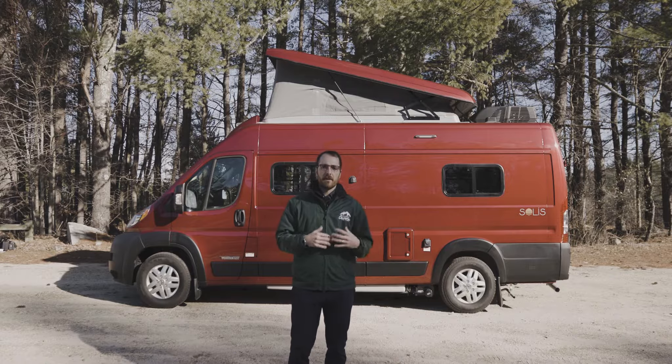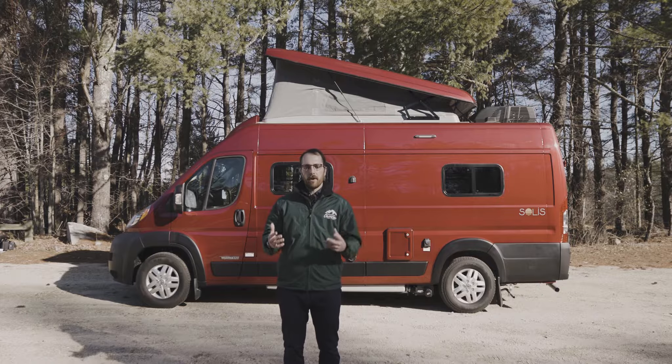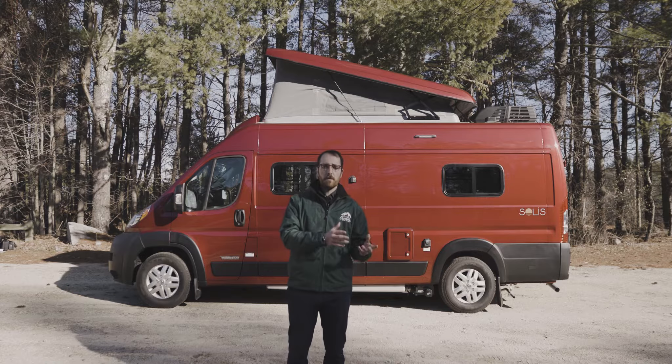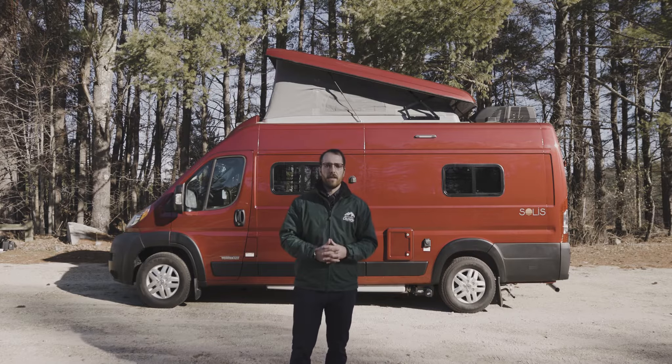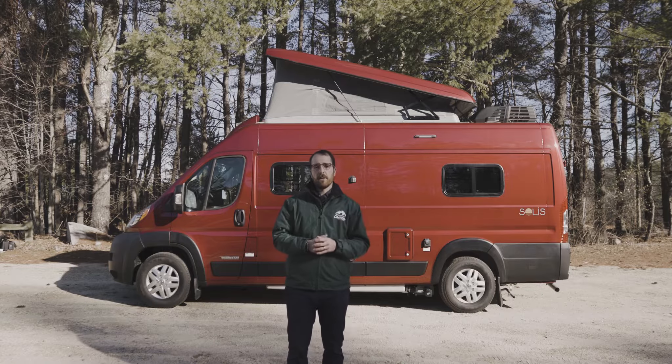For the 59PX, I'm going to get into some of the general specs. It's 21 feet with a wheelbase of 159 inches. This is slightly larger than the 59P, which is 19 feet 9 inches, still a 159-inch wheelbase, but you don't have the gear garage that the 59PX has.